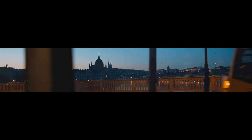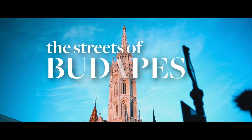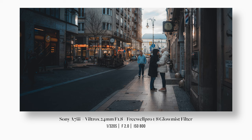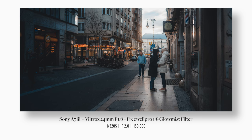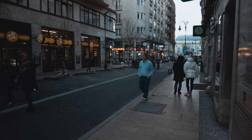Today I'm going to take you through the streets of Budapest. Right off the bat I saw this couple hugging just outside of the hotel where we were staying. It was a cold and cloudy day and the sun was almost just about to go out, but I was determined to get a few shots in.